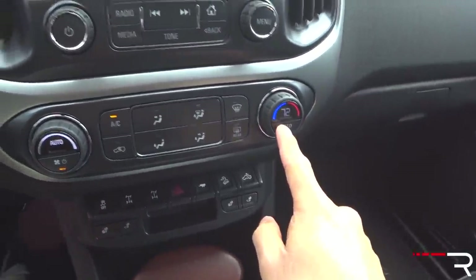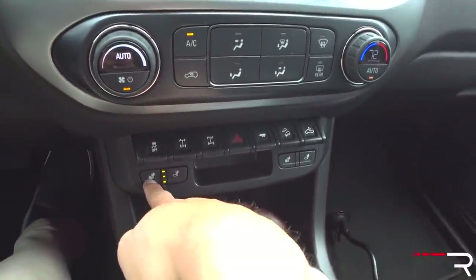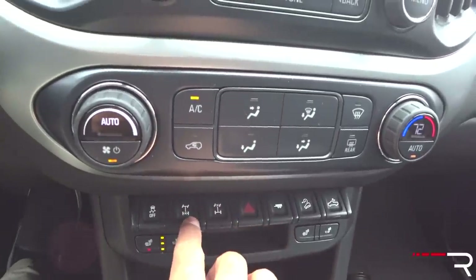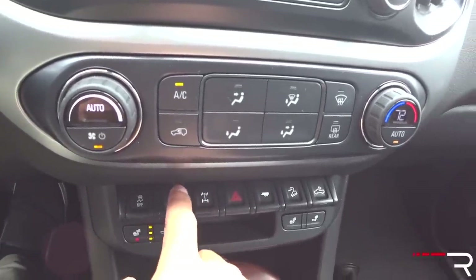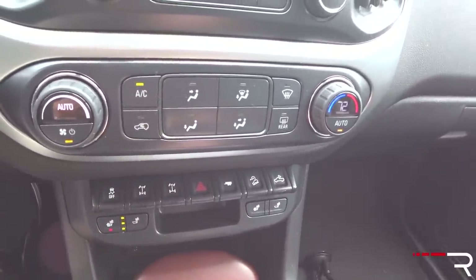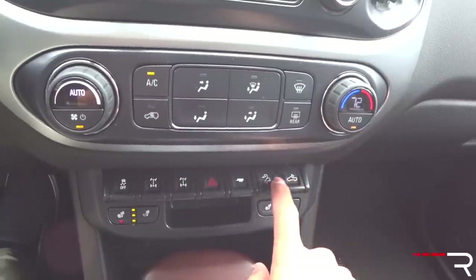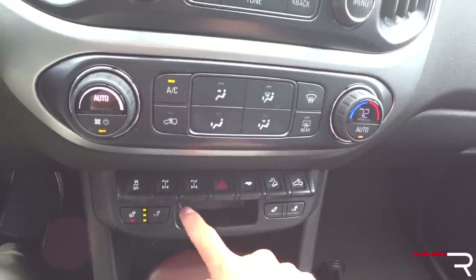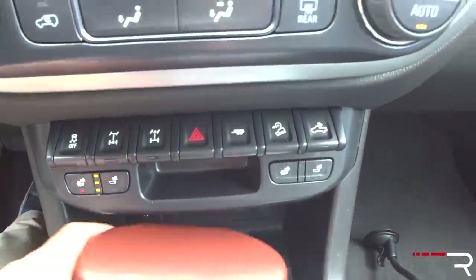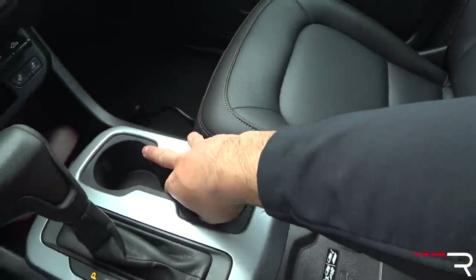It does have single-zone automatic climate control with heated seats — you can change between just the seat back being heated or both the seat back and seat bottom. Down here there are lots of toggles for the locking front and rear differentials, which is a really great feature when you're off-road. There's a button for the rear bed light, downhill assist control, and trailer hookup controls. There's a USB port, an aux port, and Chevy also included a wireless charger on this trim, along with more cup holders.